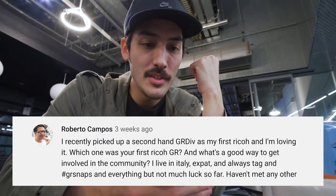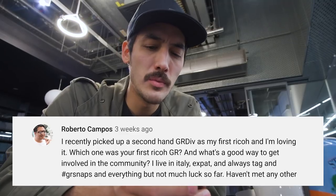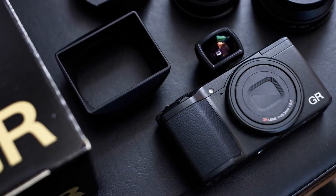Someone recently picked up a second-hand GRD4 as their first Ricoh and is loving it. They asked: which was your first Ricoh GR, and what's a good way to get involved in the community? My first GR was the first APS-C GR, which came out in 2013. Before that I was using the GXR. If you're looking for GR users, just see who's using the GR hashtags and look for someone in your area. When I started shooting with my GR, the first three or four years I never met someone who even knew what Ricoh was. Maybe look out for any photography meetups — if it's a street photography meetup, there's probably someone with a GR.